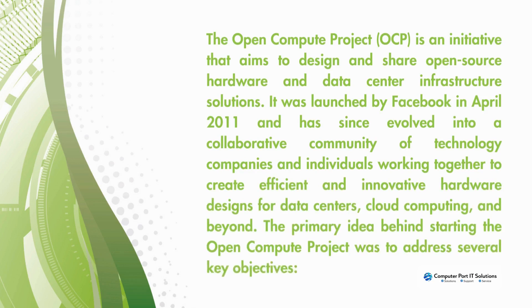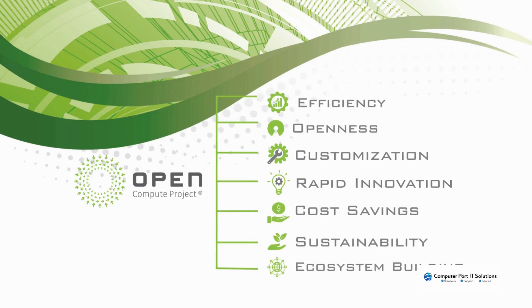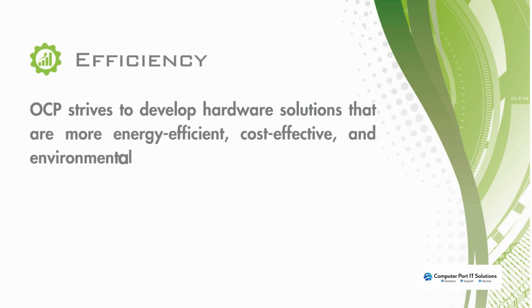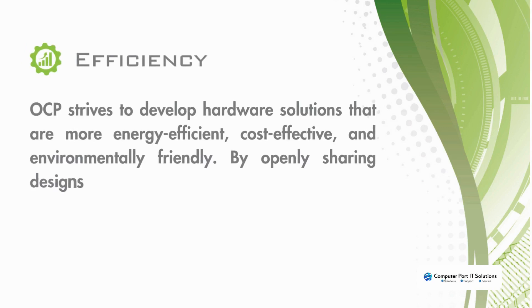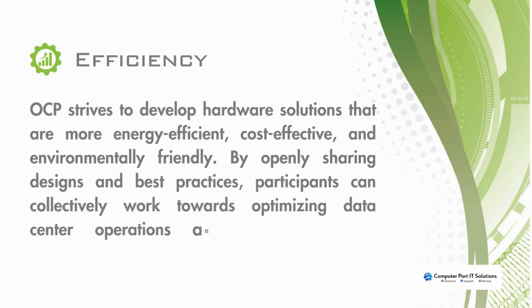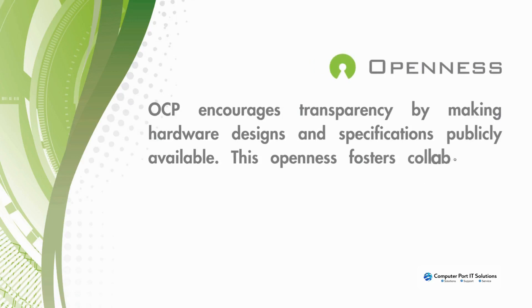The primary idea behind starting the Open Compute Project was to address several key objectives. Efficiency: OCP strives to develop hardware solutions that are more energy efficient, cost-effective, and environmentally friendly. By openly sharing designs and best practices, participants can collectively work towards optimizing data center operations and reducing energy consumption.